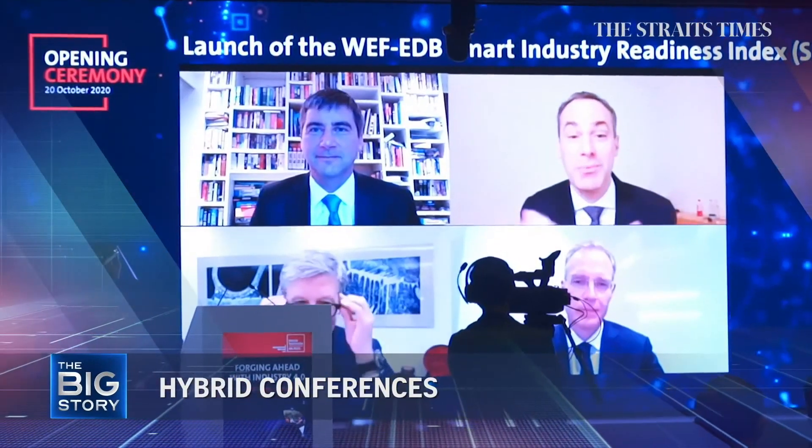Redefining the future of conferences and events, we check out the new hybrid format at Singapore Expo.